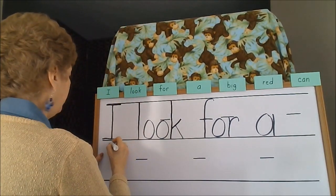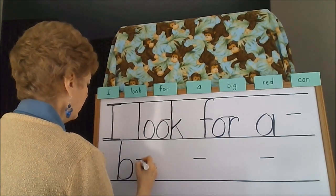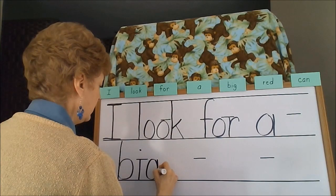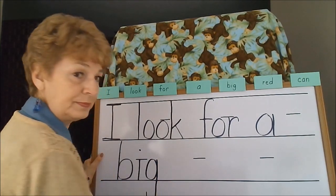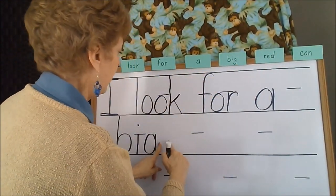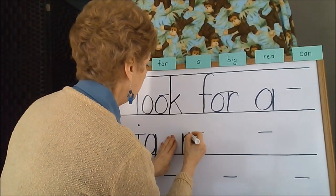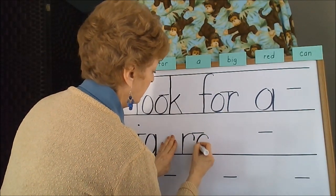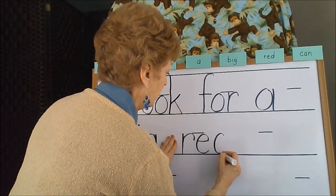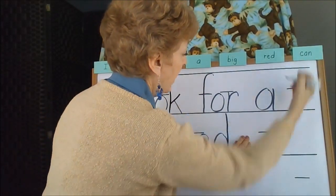Here we're going to write 'big' — the G has the tail on this one. Then 'red,' and we're going to move over with a space between the words. We'll space again for the last word, 'can.'